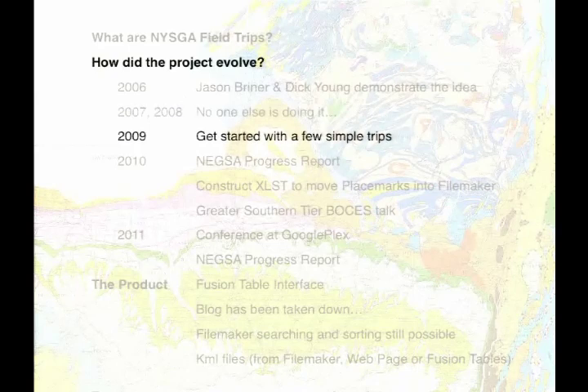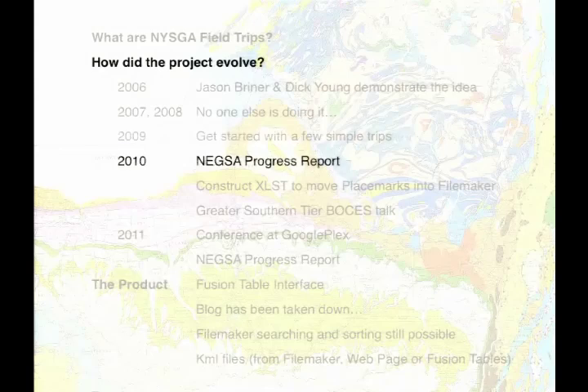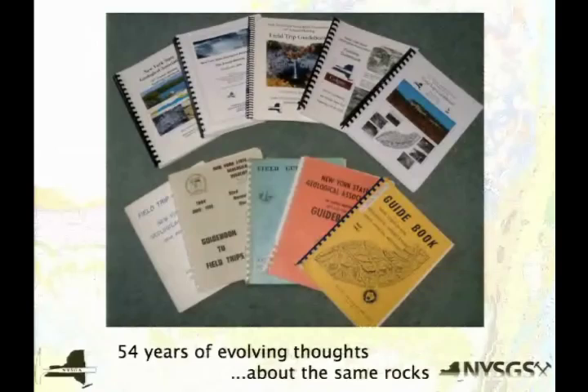I started off in 2009 putting a few simple trips on just to see if it was going to work and how much work was involved. Then I went to Northeast GSA, where I gave my first progress report — in part to see if nobody else was doing this, in part to get input about how I was doing it wrong, and in part to see if there was a lot of interest.